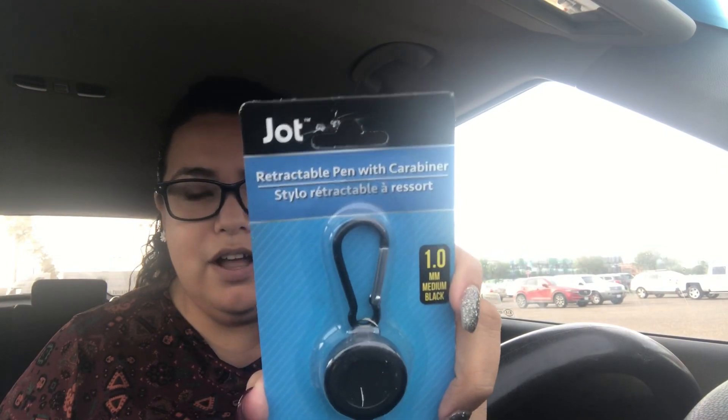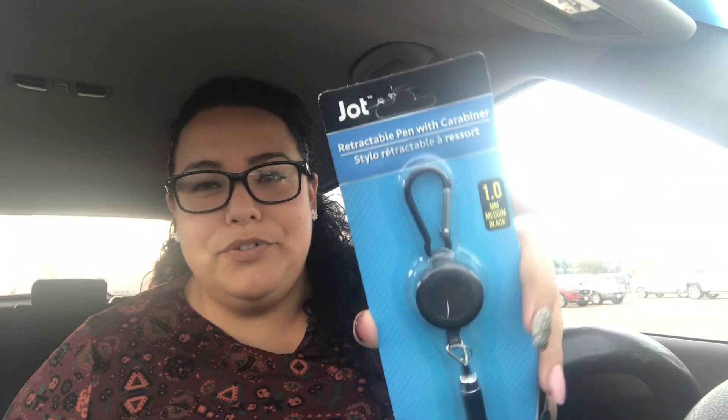The next item is new — I haven't seen it at my Dollar Tree before. It's a retractable pen with a carabiner. The reason I got it is that at work I use an ID tag, and I was thinking of removing the pen portion so I can use the carabiner clip for my ID. I've seen retractable things before but this one just felt different. Having a pen on hand is also useful since I write a lot of things at work.